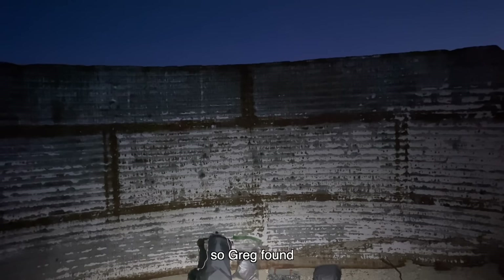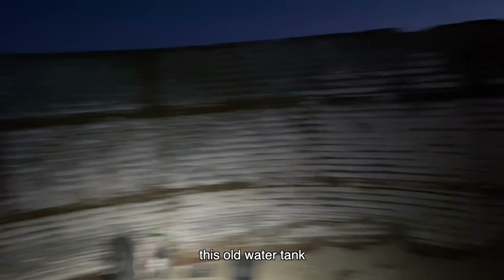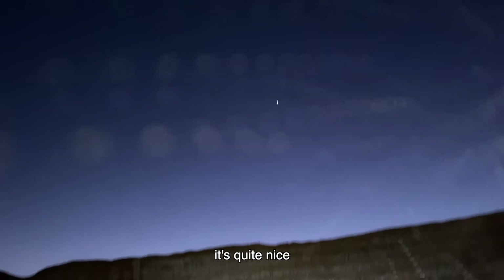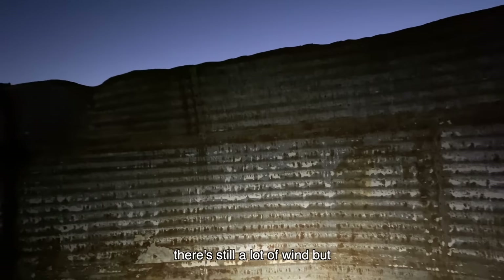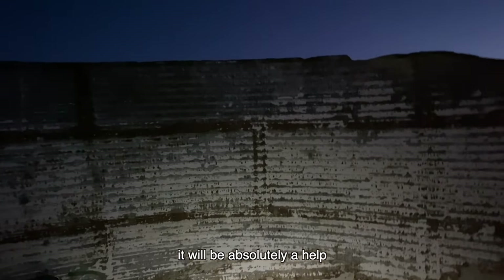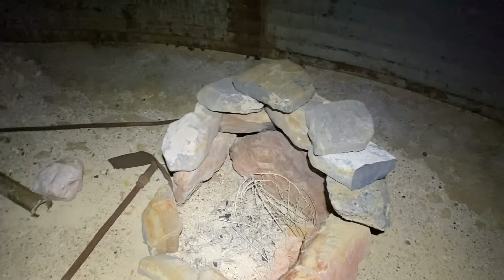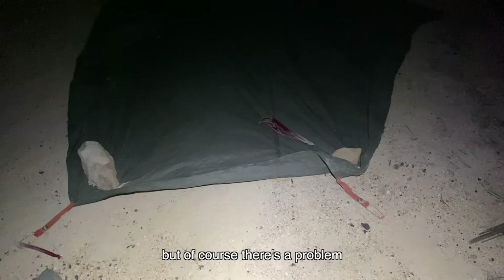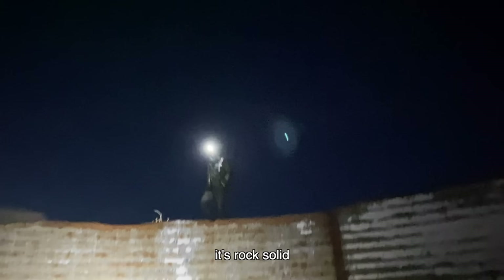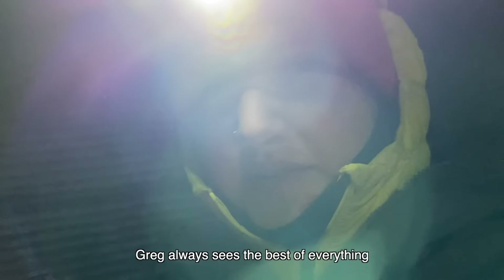Greg found this old water tank — it's quite nice. There's still a lot of wind but it will absolutely help. Looks like someone camped here before. Of course there's a problem — it's rock solid. That's fine. Greg always sees the best of everything.